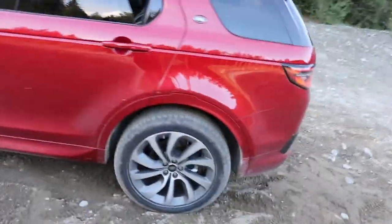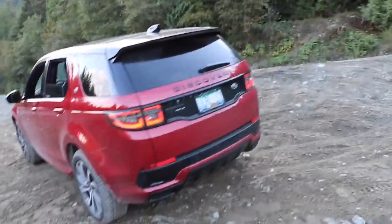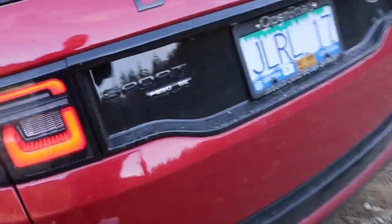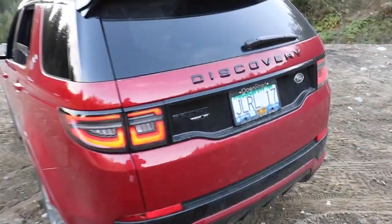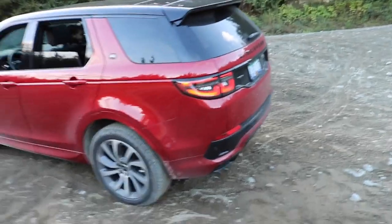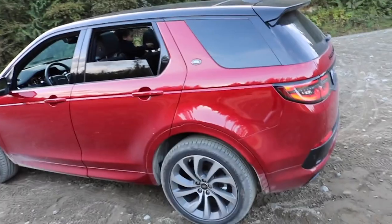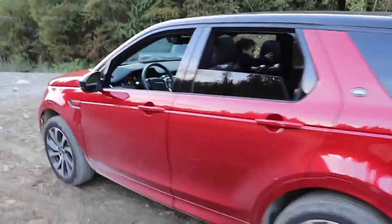This is the 2020 Discovery Sport, the R-Dynamic trim, which is not as exciting as it sounds — you get some fancy trim and some deviated stitching. This is the smaller of the two engines. As I was doing my research for this video, I learned that the higher engine — I believe it's the P290 — is about three thousand dollars more and only gives you about 40 horsepower more, so not a lot of bang for your buck.